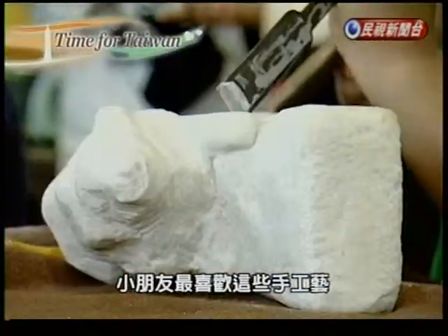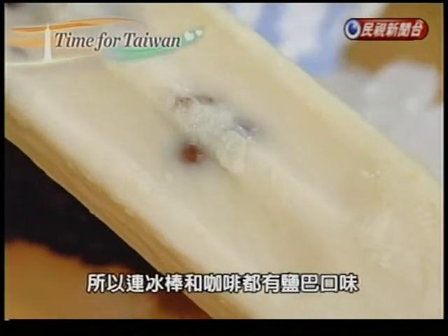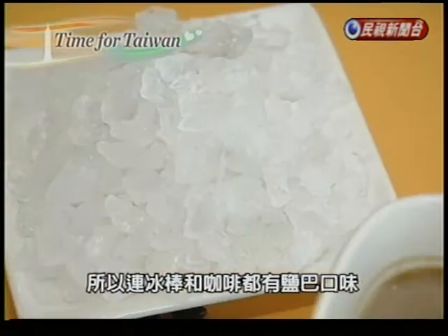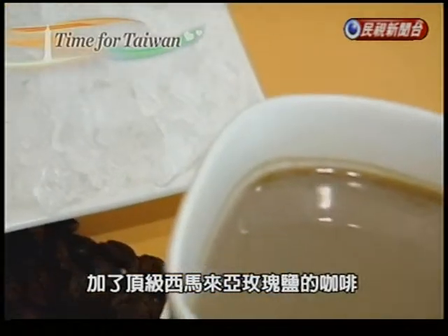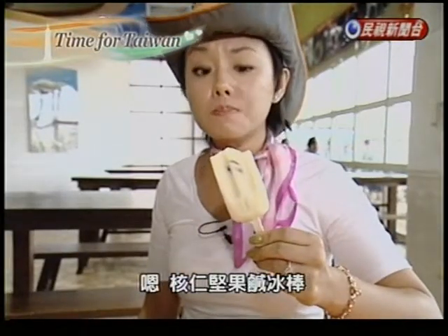Kids absolutely love these crafts, and they're not difficult either. While the little ones play, parents can get a taste of coffee with not sugar, but Himalayan salt added to it. Or perhaps a savory popsicle — a savory almond popsicle.